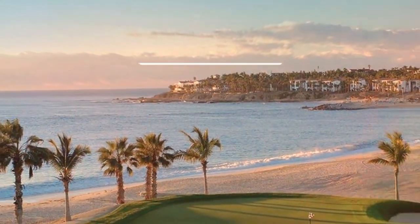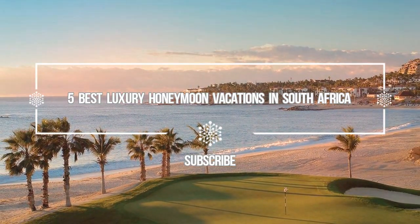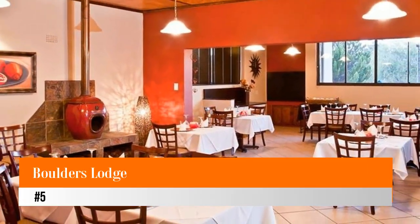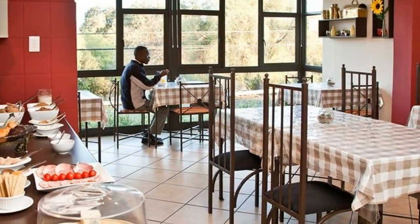Hello guys, welcome to Love is Vacation YouTube channel. I want to give you information about the five best luxury honeymoon vacations in South Africa. Number five: Boulders Lodge, located in the Sabi Sand Reserve private game reserve.